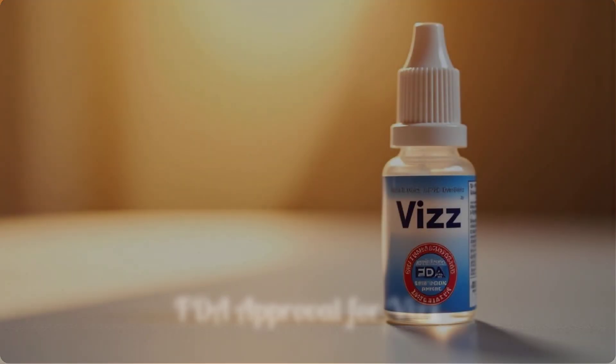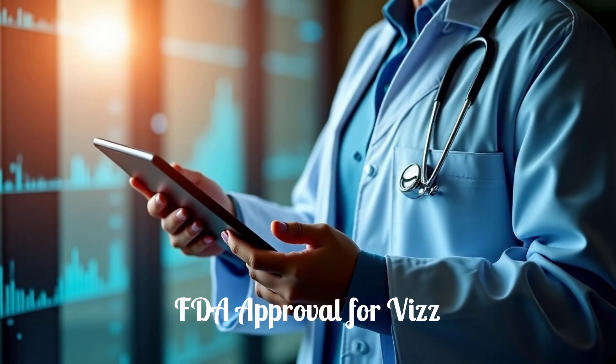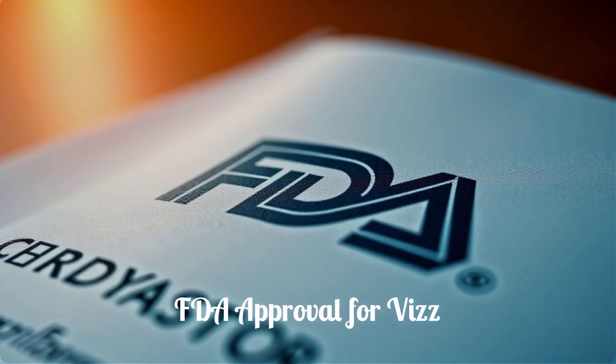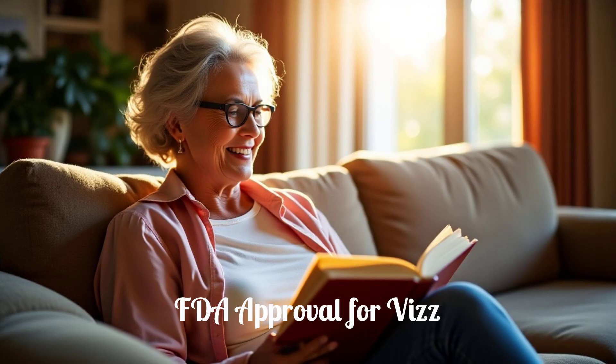Viz Eye Drops received FDA approval on July 31, 2025, following positive results from a series of rigorous clinical trials. These studies, known as CLARITY-1, CLARITY-2, and CLARITY-3, demonstrated the safety and effectiveness of Viz. The FDA approval signifies that Viz has met strict standards for patient safety and efficacy, providing assurance regarding its use for improving presbyopia-related blurry near vision.